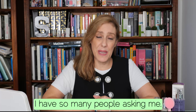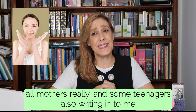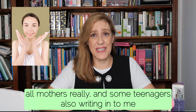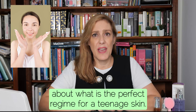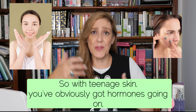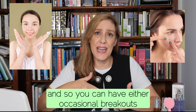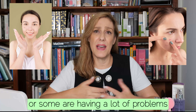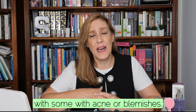I have so many people asking me — mothers really, and some teenagers also writing in to me — about what is the perfect regime for a teenage skin. With teenage skin you've obviously got hormones going on, so you could have either occasional breakouts, or some are having a lot of problems with acne or blemishes.